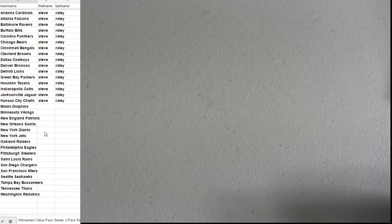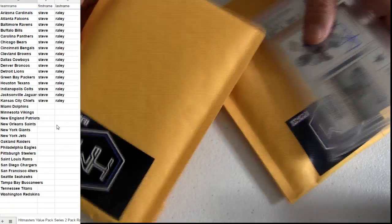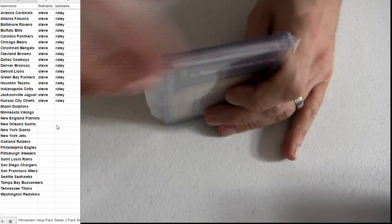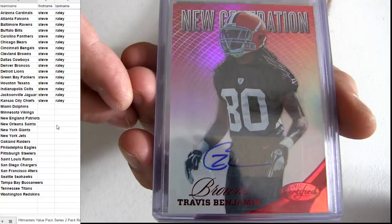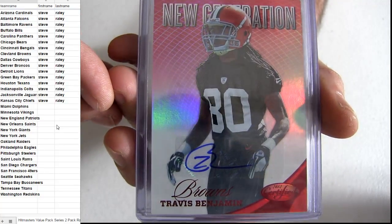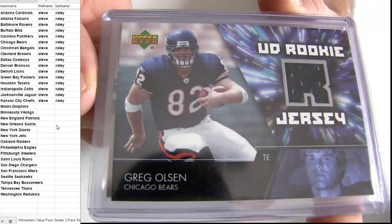Guys, $3.99 for two teams in these packs — $3.99 for two teams, these chances at $1,000 and tons of booms. Number 43, here we go. Never know what's gonna pop out, still looking for some of our first creds to jump out. This pack seems thin — we got Otto on top, and it's Travis Benjamin for the rookie.